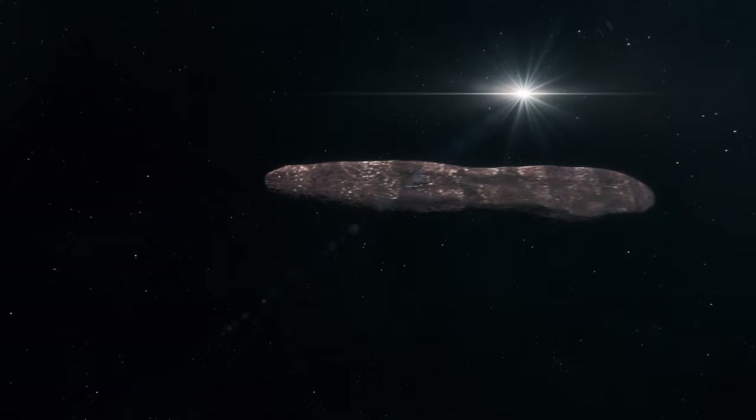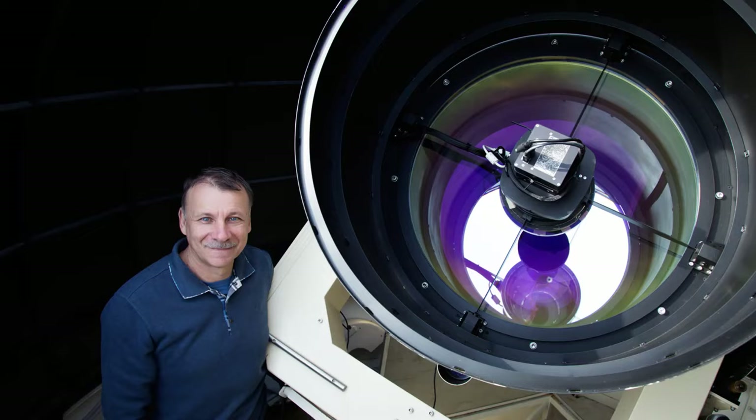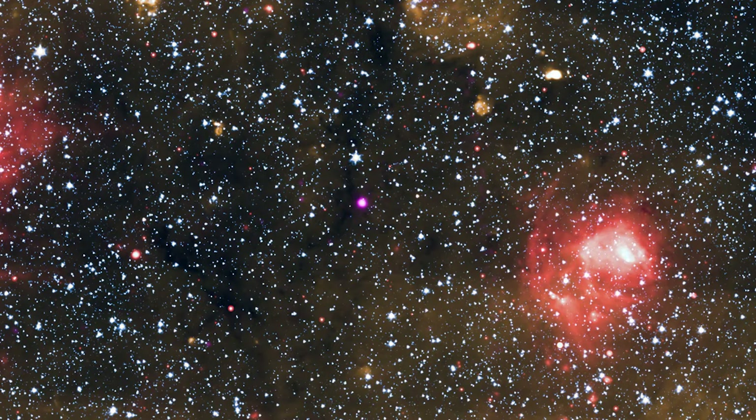Another interstellar visitor entered our solar system in 2019 after the famous Oumuamua. You don't need to be a NASA scientist to make a small impact in astronomy — Crimean amateur astronomer and telescope maker Gennady Borisov captured the racing comet now named 2I/Borisov. It came closest to us on December 28th, 2019, and astronomers said the tail of the comet was 14 times the size of the Earth.